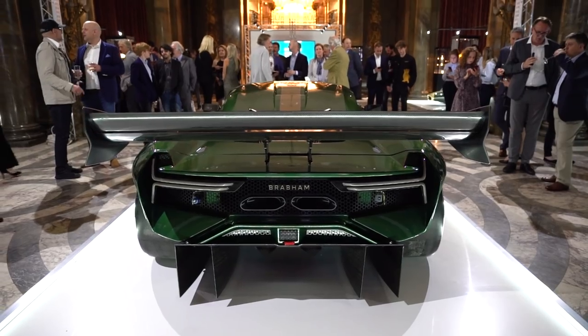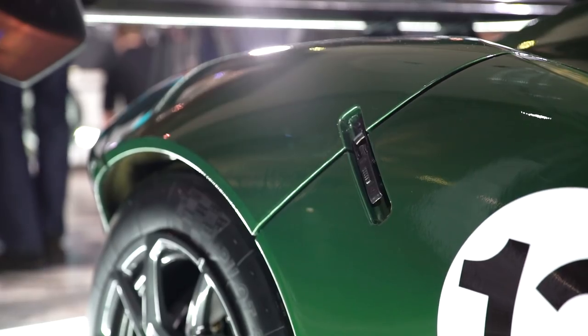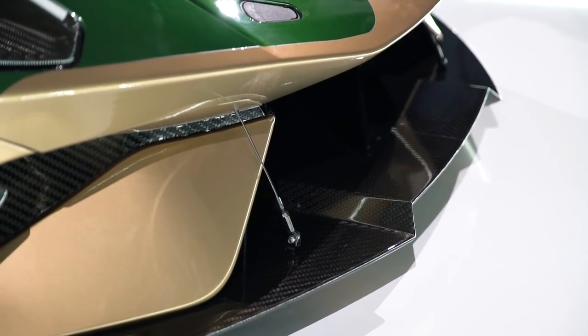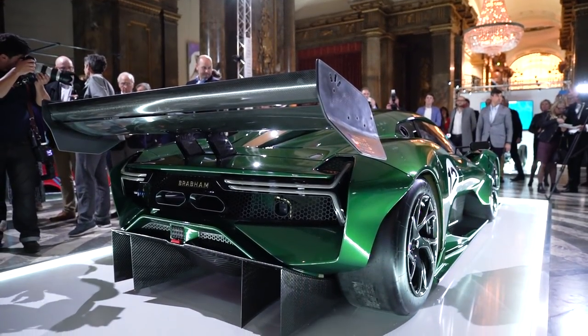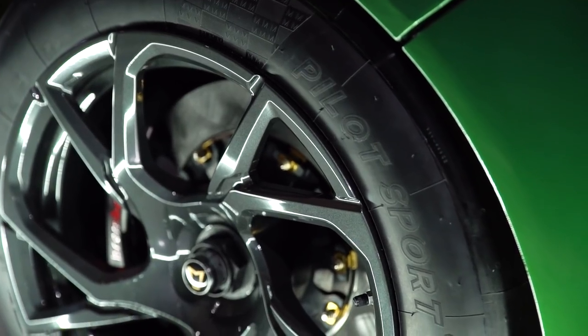With a curb weight of less than a thousand kilos, this puts the power-to-weight ratio at 720 brake horsepower per ton, which is a lot. Peak torque is 442 pound-feet. At full chat, the Brabham BT62 will produce 1,200 kilograms of downforce, which given the size of that wing seems totally plausible.